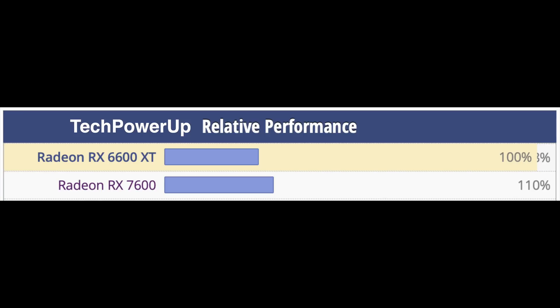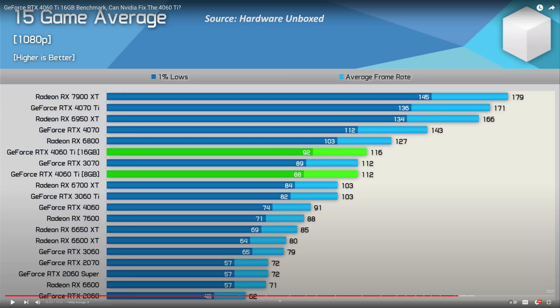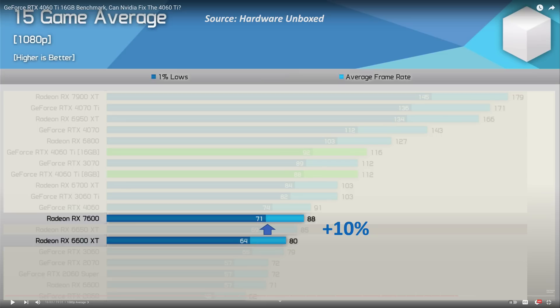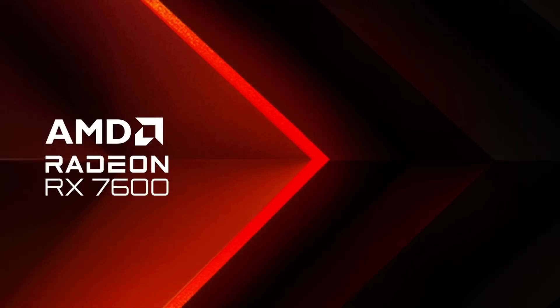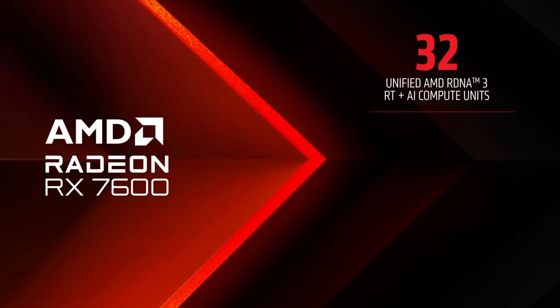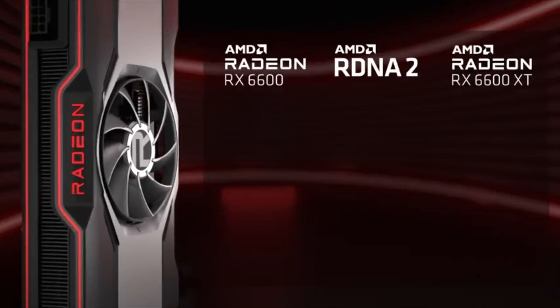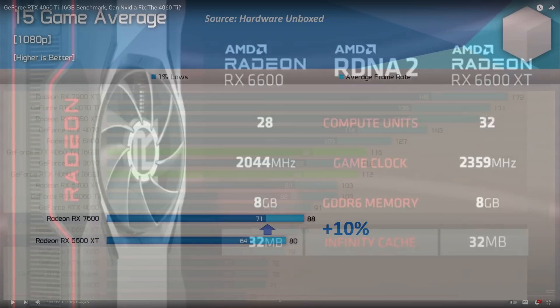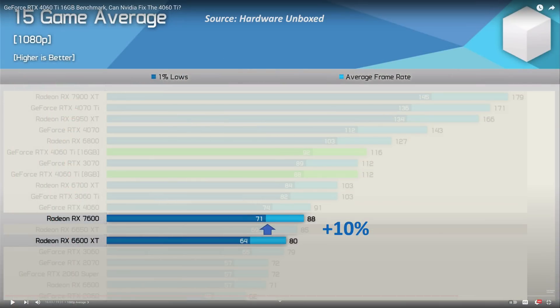And that concern, unfortunately, was shown to be true. Hardware Unboxed showed that at 1080p, the 7600 is 24% faster than the 6600. But if you compare it to the 6600 XT, it is only 10% faster. To be clear, comparing 32 RDNA 3 compute units in the 7600 to the 32 RDNA 2 compute units in the 6600 XT, and it is only a 10% increase in performance.